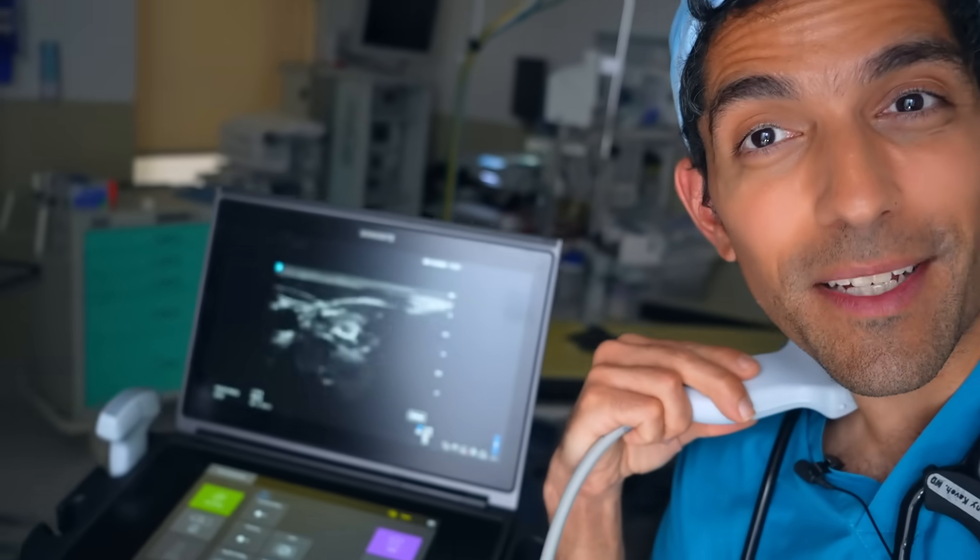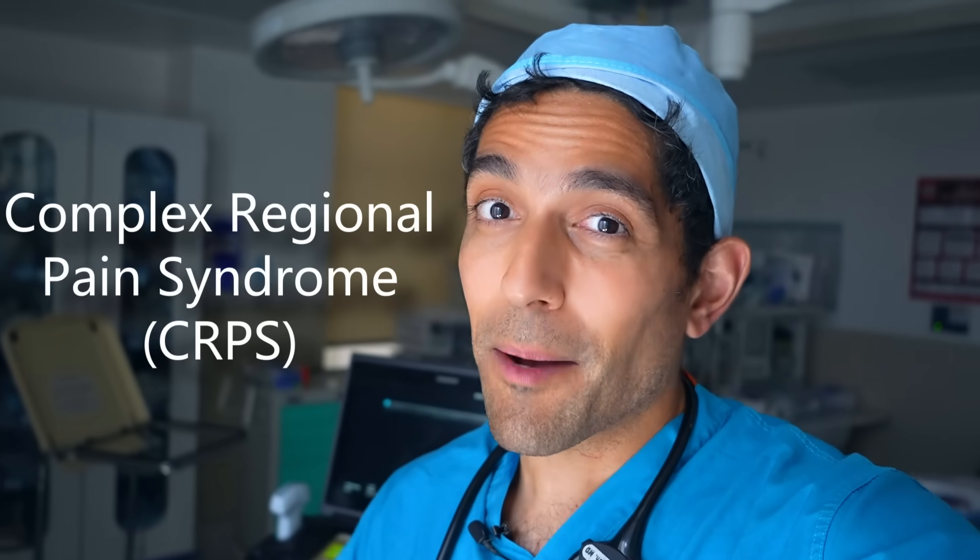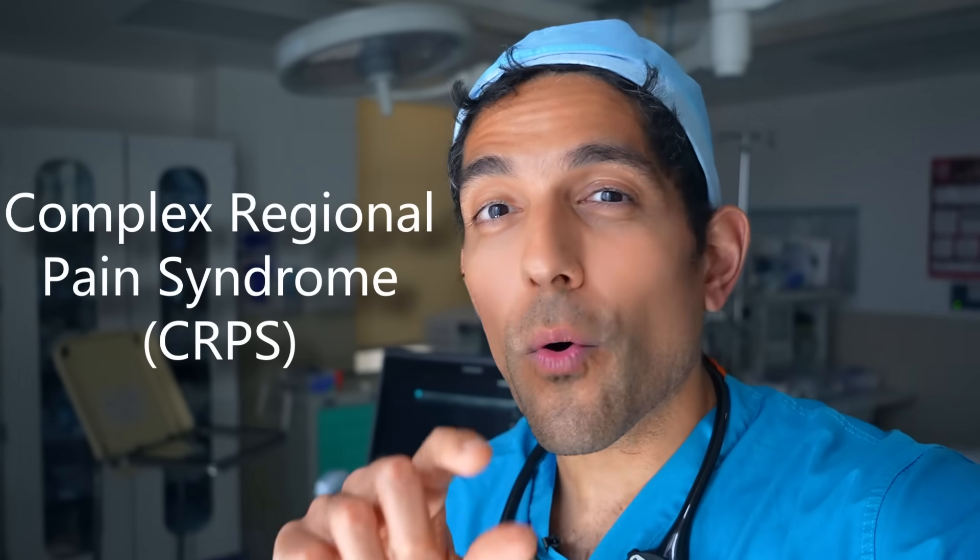100 years ago, before we ever had ultrasounds to look inside the body, we began numbing that nerve. And when we numb that nerve — like with lidocaine — it literally turns off your fight-flight mode. We originally discovered that blocking that nerve can relieve fight-flight related pain syndromes like complex regional pain syndrome, or CRPS.